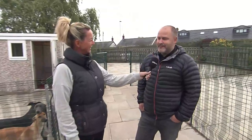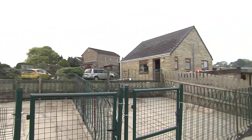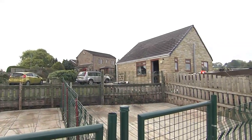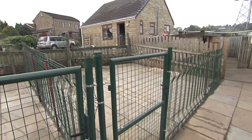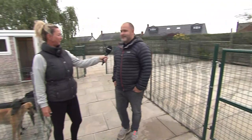My grandma and grandad own all this field and house, and I built this house eight years ago, and it's just gone from there. This was a little paddock out for some pups, and I had a little shed just in the corner, and just built on and built on and built on, and it's just gone from strength to strength and bigger and bigger.